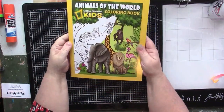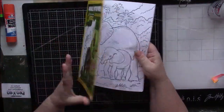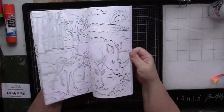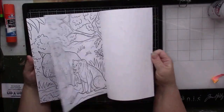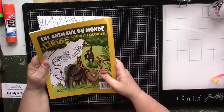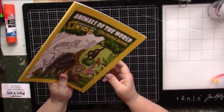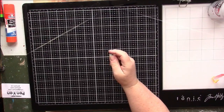National Geographic's Animals of the World Coloring Book — nice paper, all realistic animals. I can handle not having this. It is an official National Geographic book but yeah, I can let this one go.